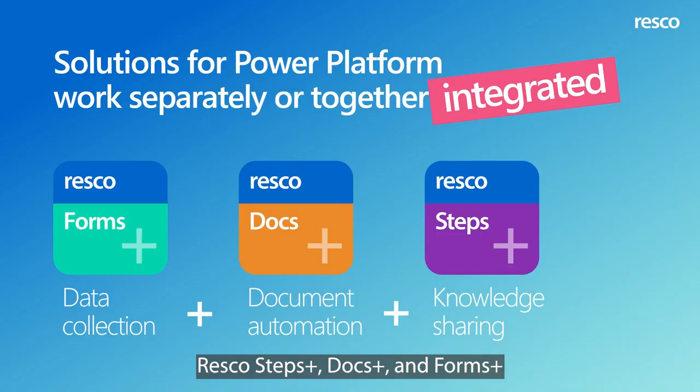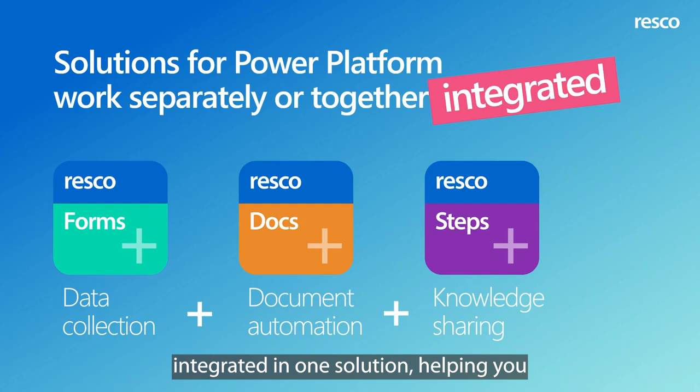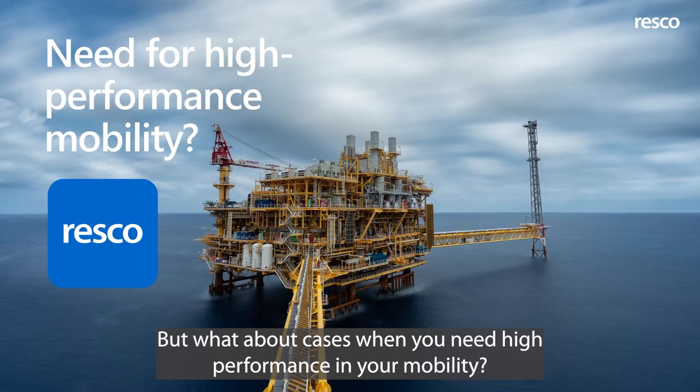Resco Steps Plus, Docs Plus, and Forms Plus can work separately or all together, integrated in one solution helping you to address frontline scenarios in your organization. But what about cases when you need high performance in your mobility? Resco has you covered.